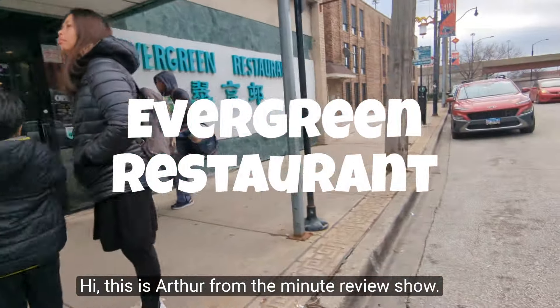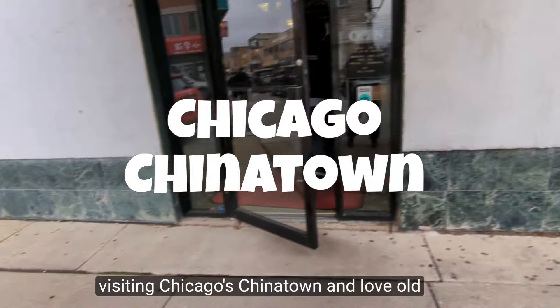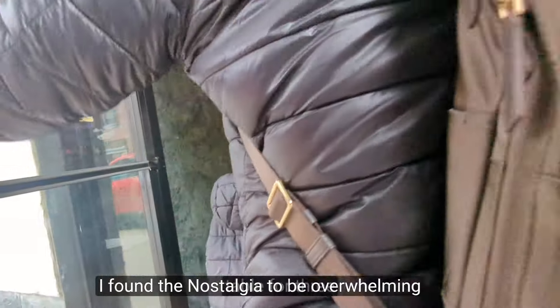Hi, this is Arthur from the Minute Review Show. If you have a minute, I have an opinion. If you're visiting Chicago's Chinatown and love old style Chinese Cantonese food, it's worth a visit to Evergreen Restaurant, where I found the nostalgia to be overwhelming.